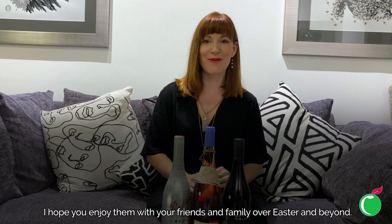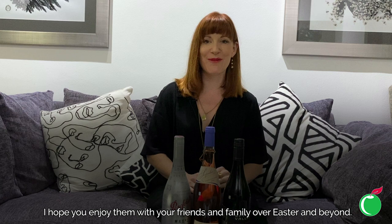Thank you for joining me again this week with my selection of Easter wines. I hope you enjoy them with your friends and family over Easter and beyond — absolutely delicious, and I'll see you again next time.